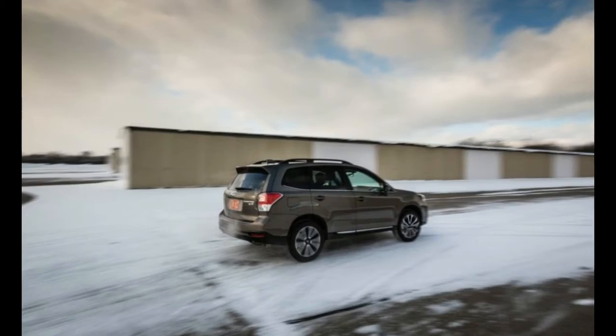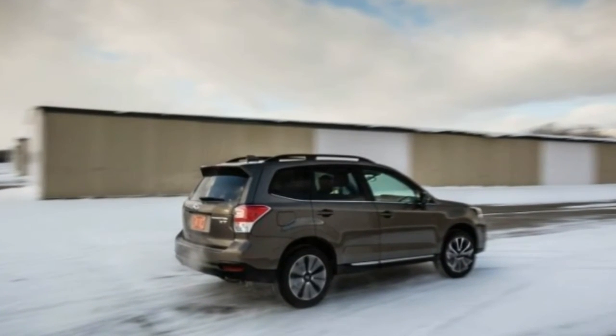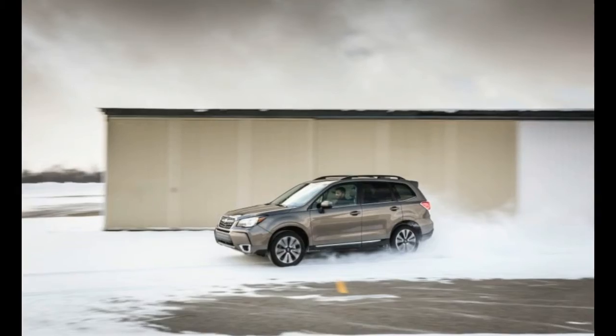Inside, things remain mostly the same. However, keen eyes will notice an updated steering wheel as well as an available saddle brown interior color in the top-of-the-line Forester Touring.